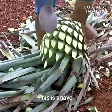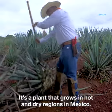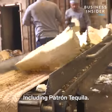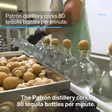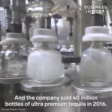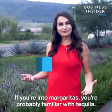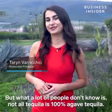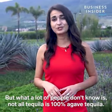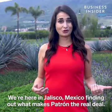This is agave. It's a plant that grows in hot and dry regions in Mexico and it's essential for making tequila, including Patrón tequila. The Patrón distillery corks 80 tequila bottles per minute and the company sold 40 million bottles of ultra premium tequila in 2016. We're here in Jalisco, Mexico, finding out what makes Patrón the real deal.